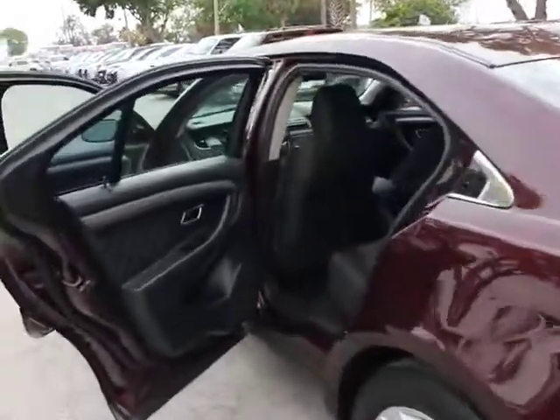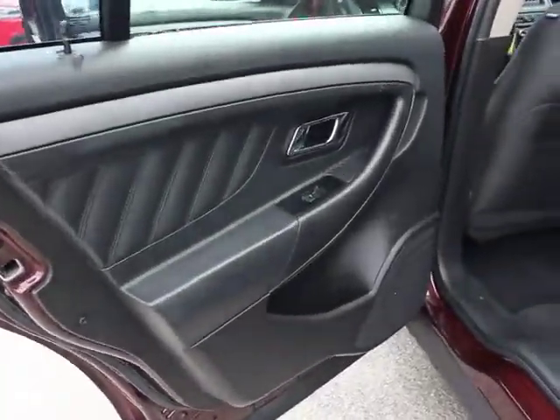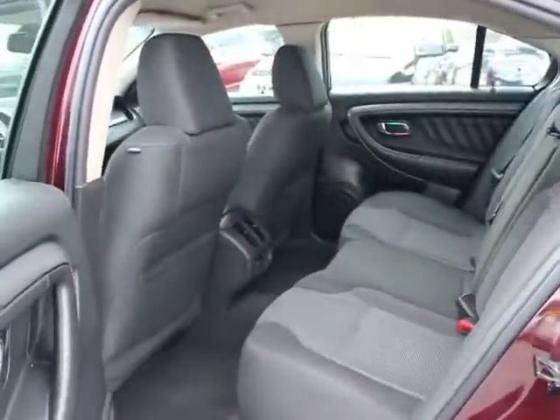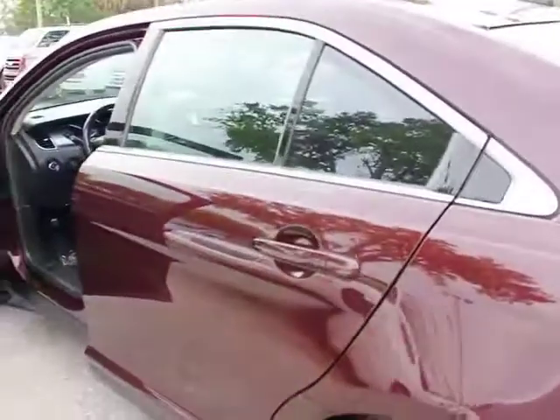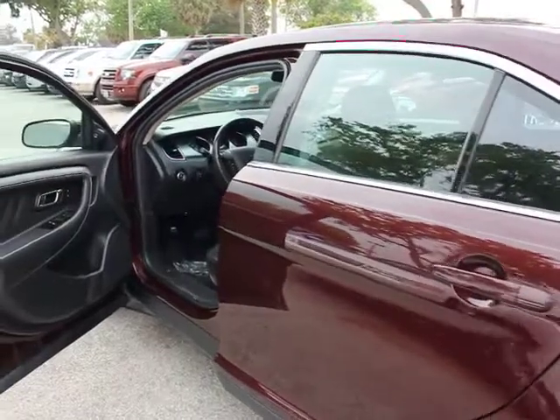Airbags, power steering, cruise control, anti-theft security system, FWD, 60-40 split rear bench seat, power door locks, rear window defroster, child safety rear door locks.